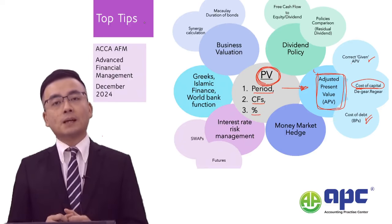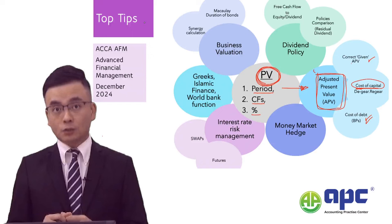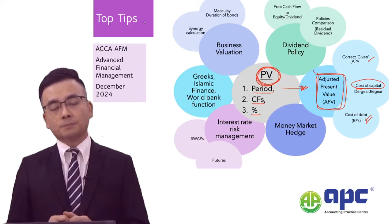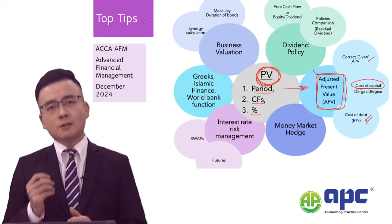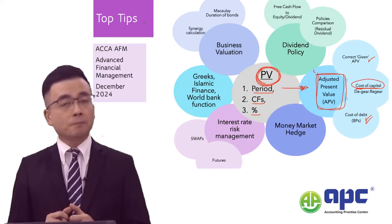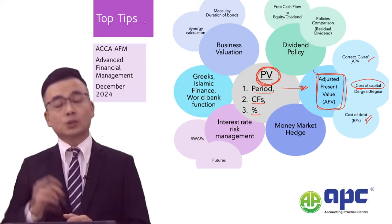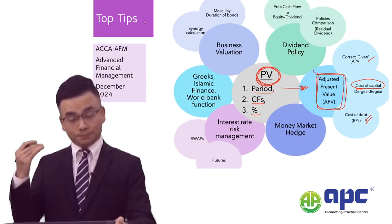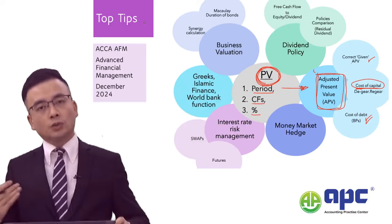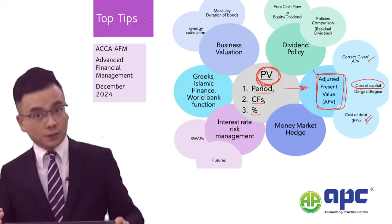You will need to apply a basis point adjustment to determine the cost of debt. Do not simply take the interest rate from the statement of financial position or just use the coupon rate from non-current liabilities. Most likely the debt will be traded on the market, so you may be given the yield curve and will need to adjust using the basis point.